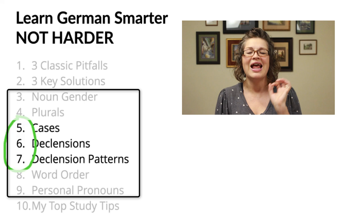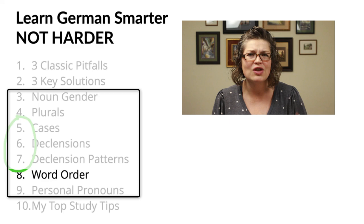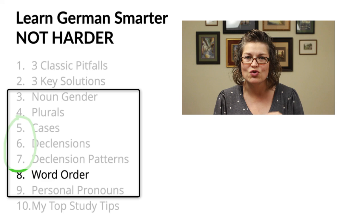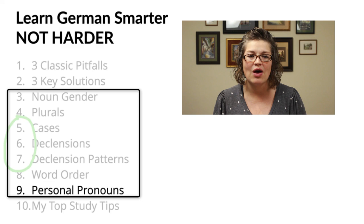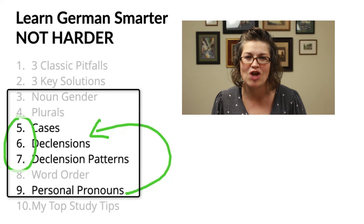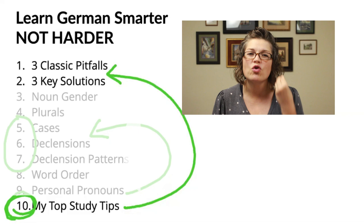After that, word order. Everything about this series is about patterns and principles. You're going to connect the dots on why German uses all of these funky word order things that we don't have in English — you'll finally get it and be able to do it yourself. We'll also talk about personal pronouns, which ties back into the case system, so you'll be connecting some fun dots there. Finally, study tips circle back to our first two videos, giving you concrete action steps to avoid classic blunders and leverage your advantages as an adult learner so you can learn German smarter, not harder.